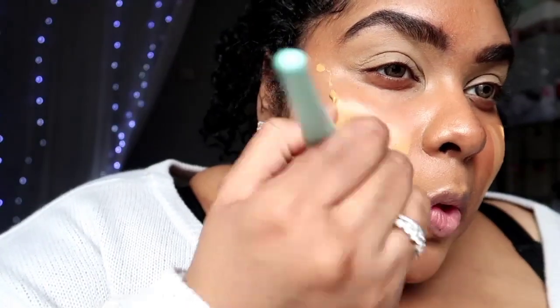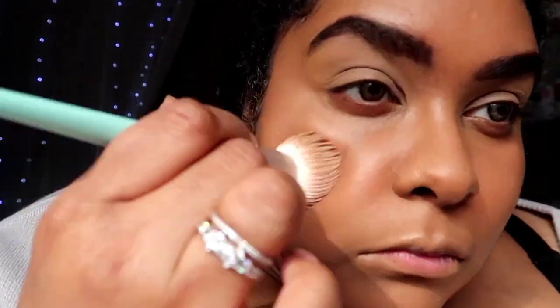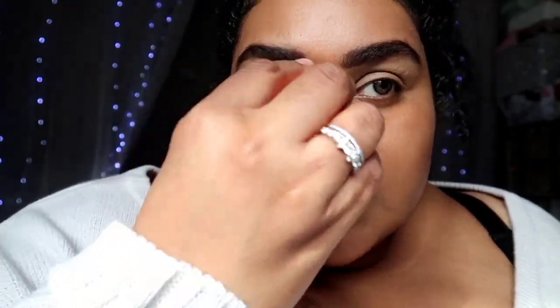It's not unpleasant but there is a smell to this foundation as well. Once it settles in it seems to be a very nice foundation. I dare say for £7.50 I'm quite shocked. Just taking off any excess product.